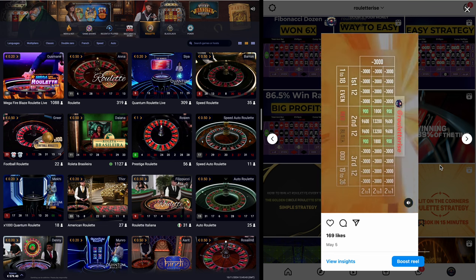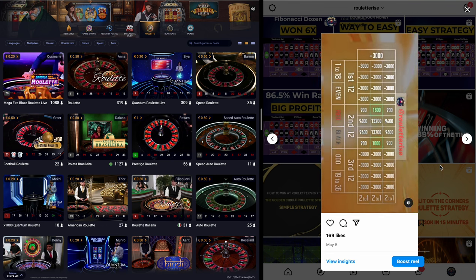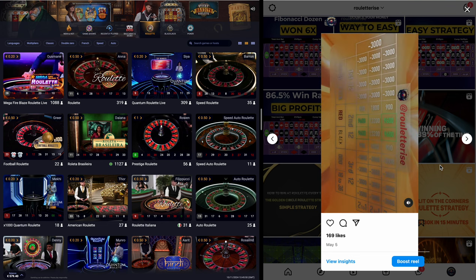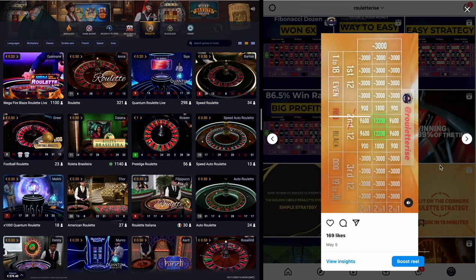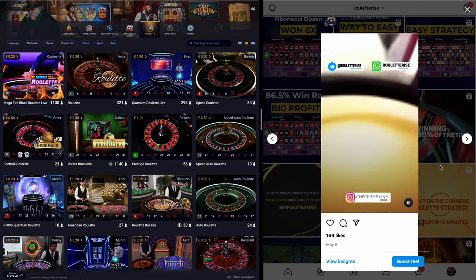Win 900 rupees for numbers 13, 15, 22, or 24. Win 1,800 rupees for numbers 14 or 23. Win 9,600 rupees for numbers 16, 18, 19, or 21. Win 13,200 rupees for numbers 17 or 20. Walk away after hitting two jackpot numbers. What do you think of this strategy?